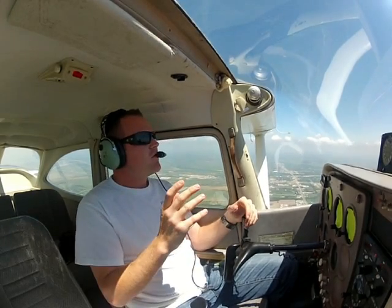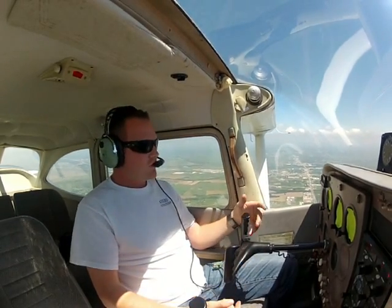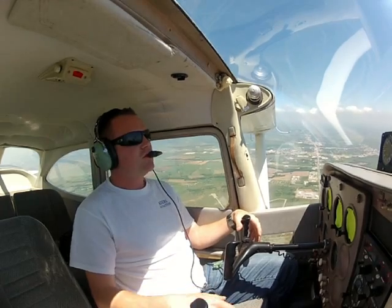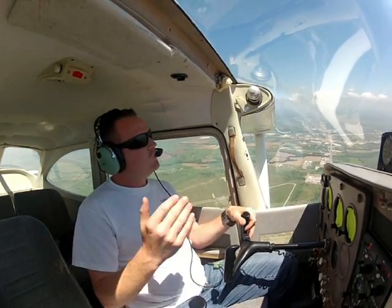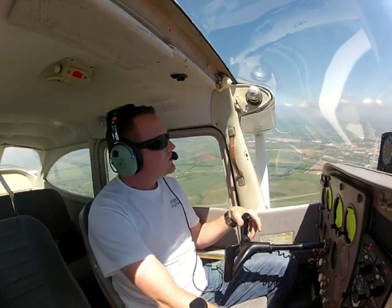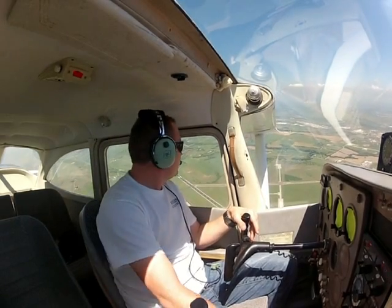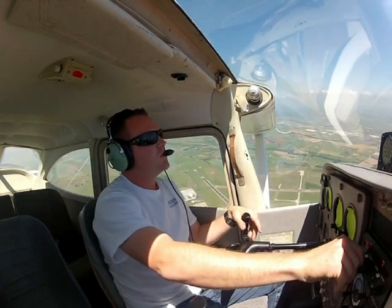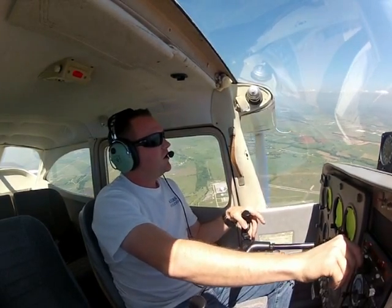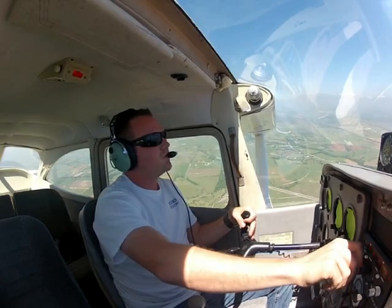If you're in the traffic pattern and have an engine failure, the only thing you can do is declare emergency on the unicom frequency. Hit the mic and say, 'Gainesville traffic, engine failure, we're returning to the nearest runway — everybody clear out.' That's the only thing you can do. But if you're at 5,000 or 10,000 feet, you've got plenty of time — go ahead and contact somebody on the emergency frequency 121.5, squawk 7700, and they'll be able to pinpoint where you're going down. That way they'll know where you're at instead of going down in a field with nobody knowing you're gone.